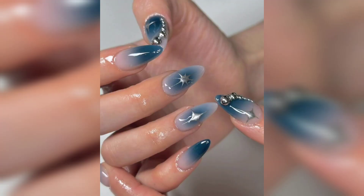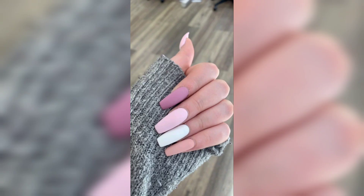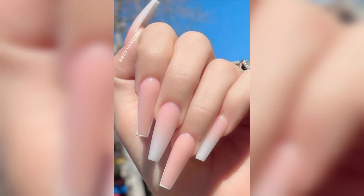Whether you are getting ready for a special occasion or simply embracing the magic of everyday life, short acrylic nails offer an endless canvas for your personal style. Make sure to hit that like button, subscribe to our YouTube channel and tap the notification bell so you are always in the loop about our upcoming nail art adventures.